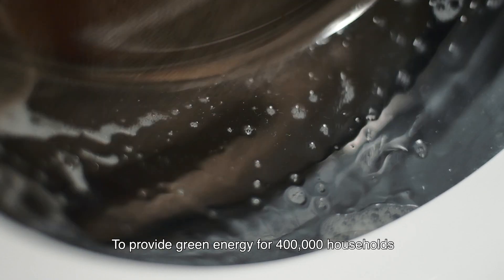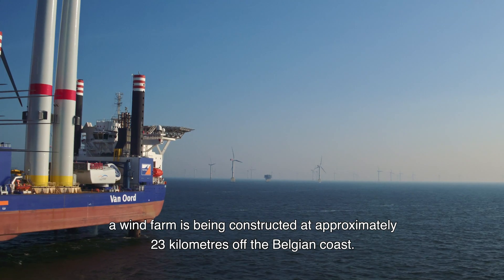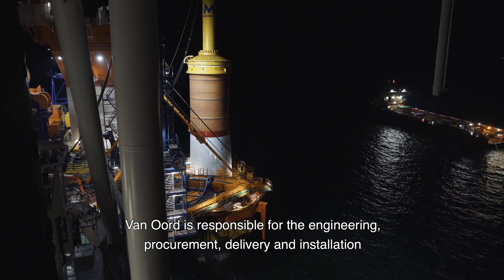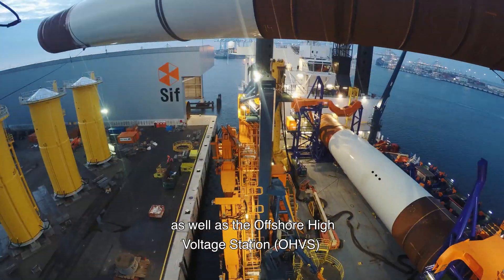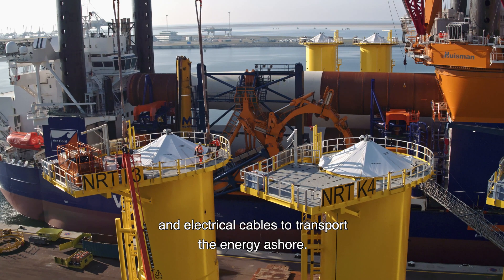To provide green energy for 400,000 households, a wind farm is being constructed at approximately 23 km off the Belgium coast. Van Oord is responsible for the engineering, procurement, delivery and installation of the 44 wind turbines, as well as the offshore high-voltage station and electrical cables to transport the energy ashore.